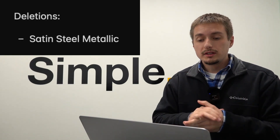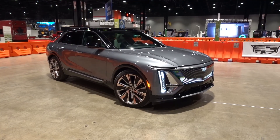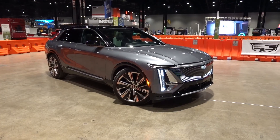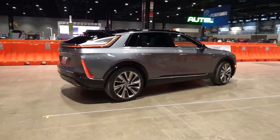For 2024, the only deletion that Cadillac lists is the deletion of satin steel metallic exterior color, and that is replaced with a very similar exterior gray color, which we'll go over here in a second. So that is the only thing that was deleted for this model year.